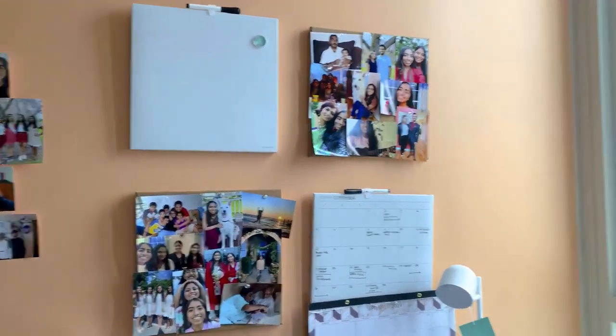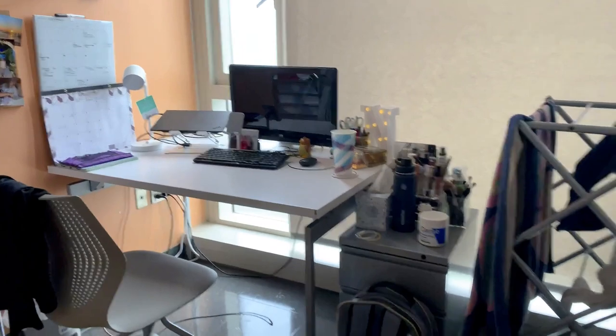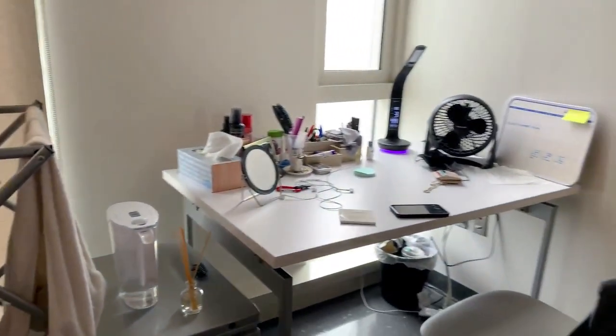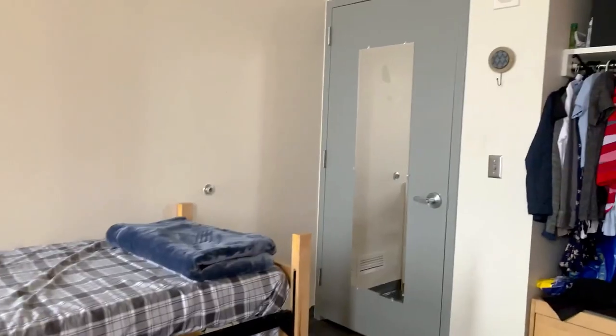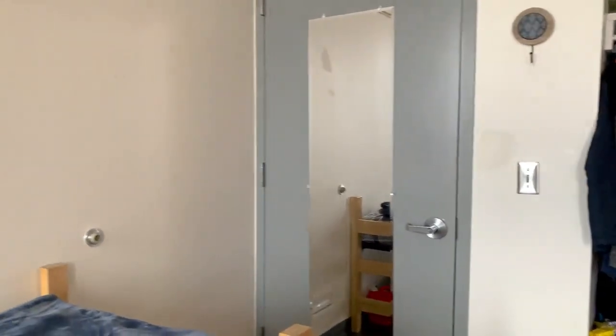I use the whiteboard occasionally. There's also a towel rack, and here's my roommate's side. There's a full-length mirror that comes with the dorm as well.